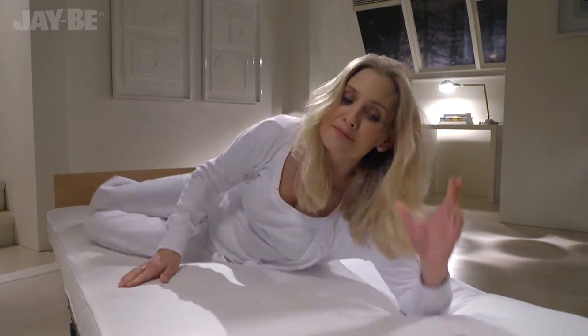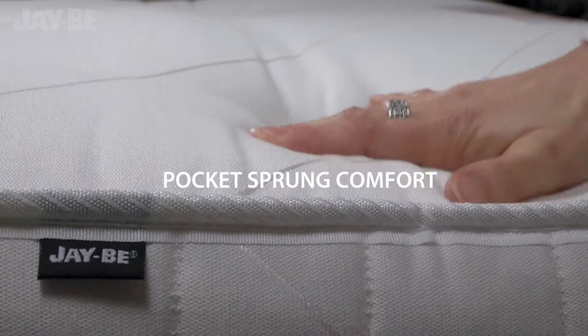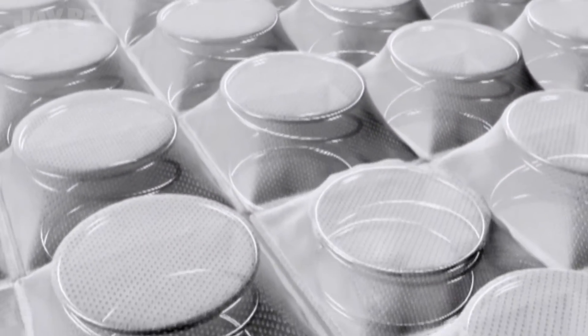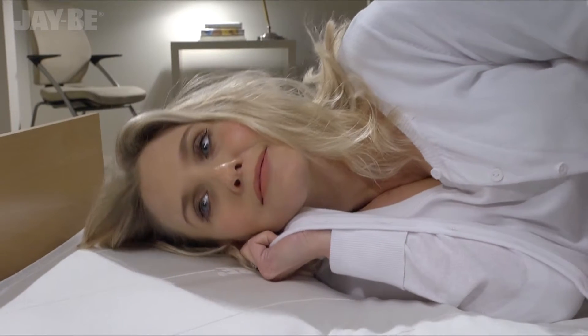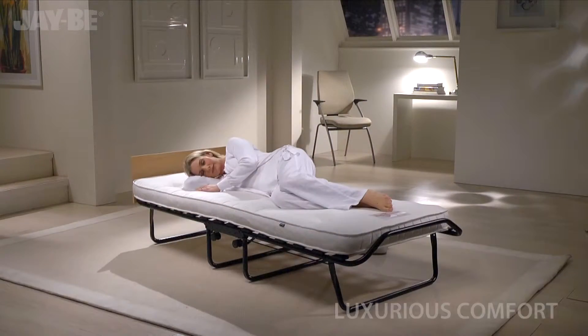With a lifetime frame guarantee, exclusive to JB, patented micro spring technology combines individual pocket springs with sumptuous fillings to create a mattress that adapts to the contours of the body, so you can treat your guests to a luxurious night's sleep.